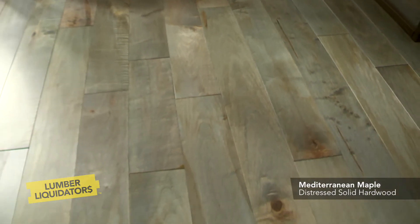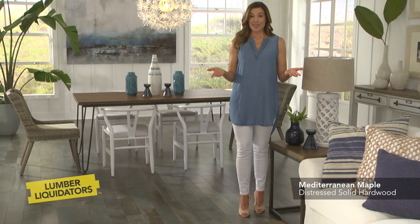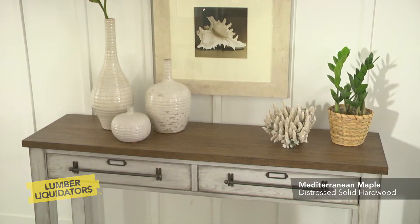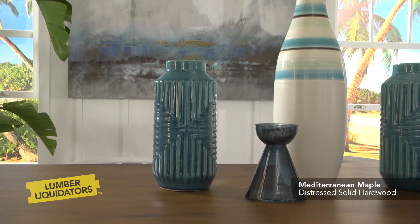Rustic knots and mineral streaks add to the floor's unique character. As you see here, it plays a sensual role in this room's coastal style. It pairs beautifully with the mostly white decor and complements these blue accessories.